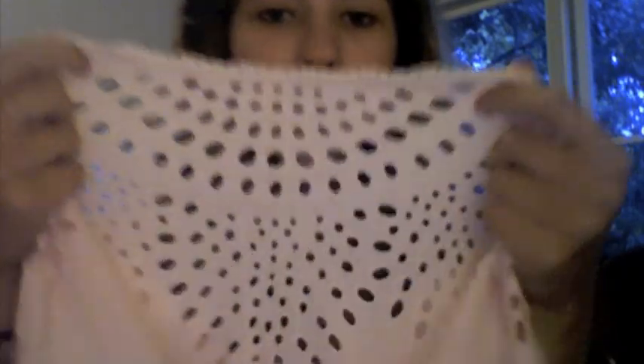First I went to Forever 21 — they just opened one at the closest mall to me, so I'm psyched. I got this shirt; it's super slouchy, it's a light baby pink, and it's got all these holes in it and a band at the bottom. It was $15.80 and it's super cute.